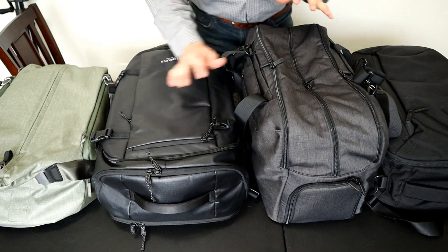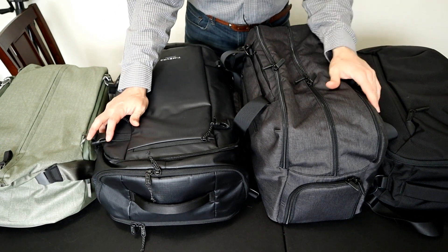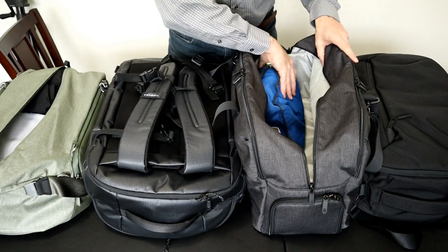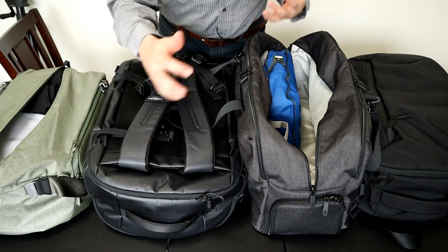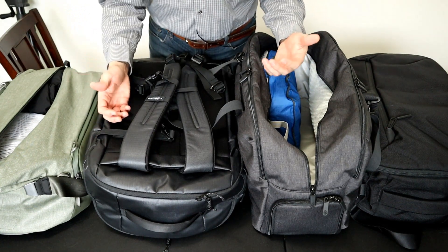I chose these four bags because they're similar in a lot of ways. They're all moderately priced bags in the range from 35 to 40 liters, and they're all carry-on sized with similar dimensions. However, these bags are very different in terms of material, features, organization, and carry style. I'll compare the features, show you how big the bags are and how comfortable they are to wear, and I'll include detailed specs in the description below along with timestamps on each section if you want to jump ahead.